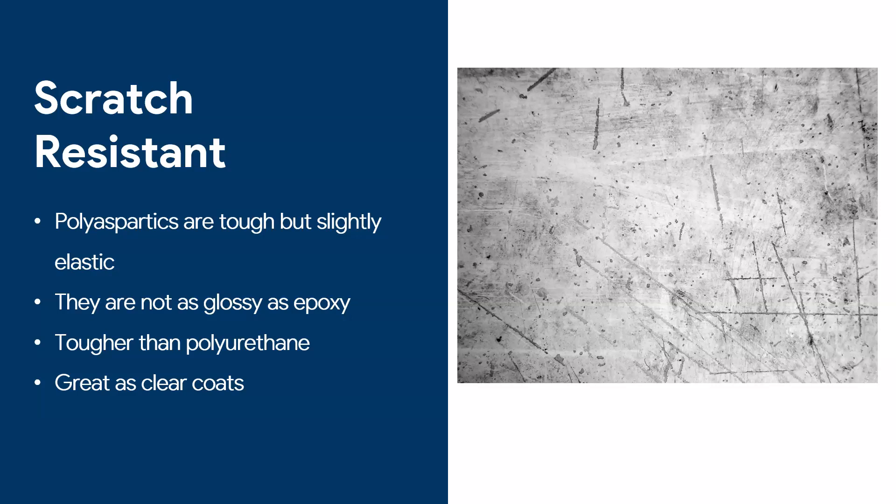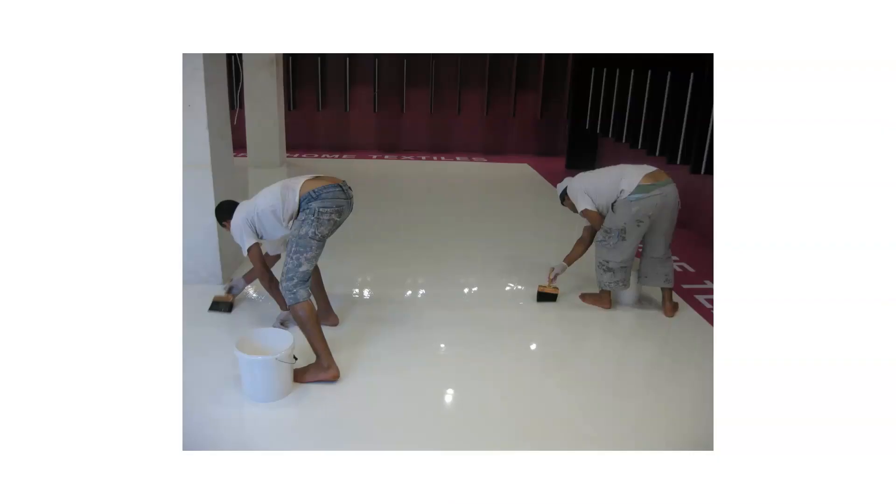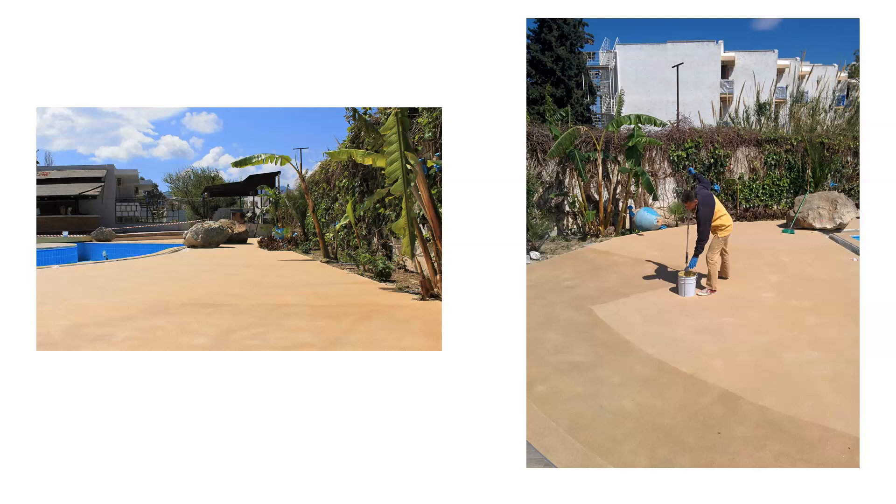Another great advantage is that polyaspartics make very good clear coats. If you have a flake floor or a metallic floor, a polyaspartic clear coat can do wonders. Here's an example of my guys applying a clear coat over a white floor. We also applied a clear polyaspartic on a quartz floor outdoors to protect the top layer of quartz — a UV-resistant clear top coat is ideal in that situation.